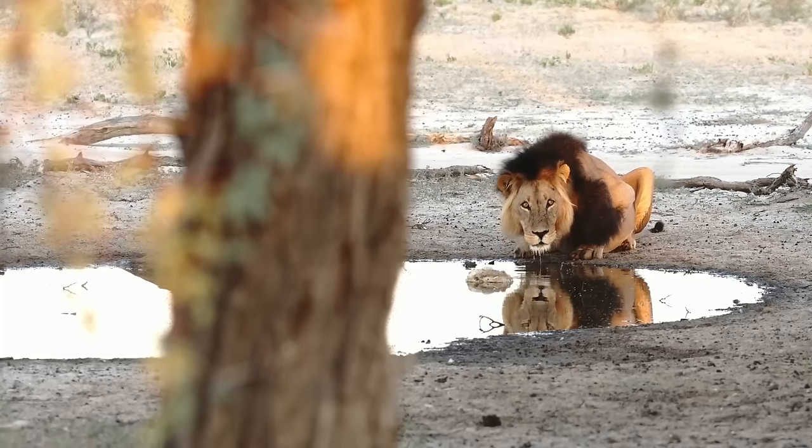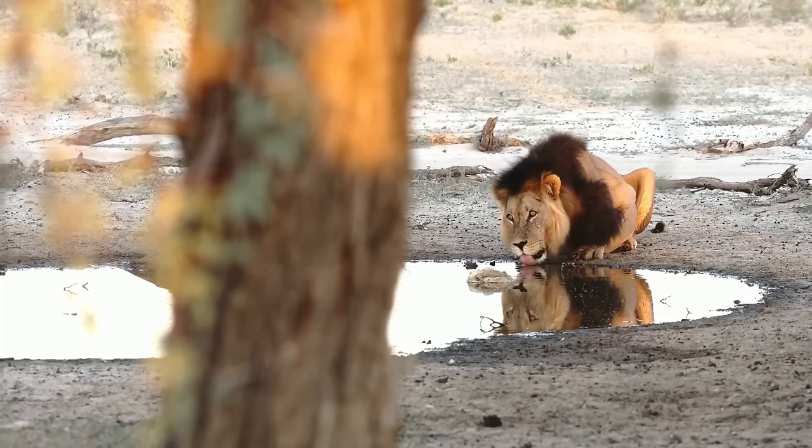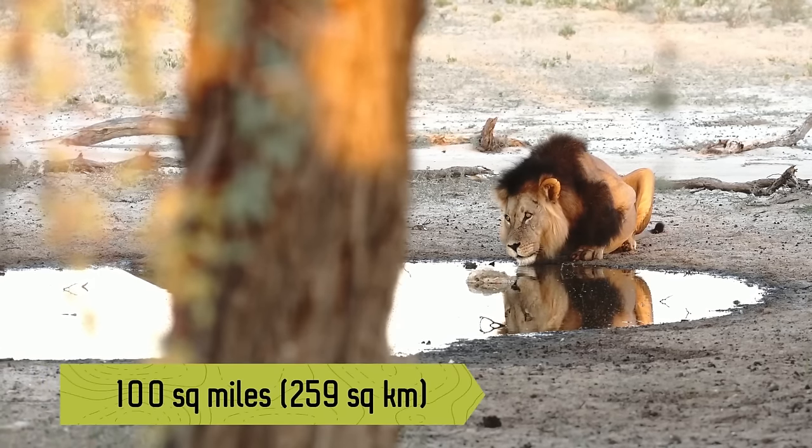Male lions defend the pride's territory, which may include an area of up to 100 square miles.